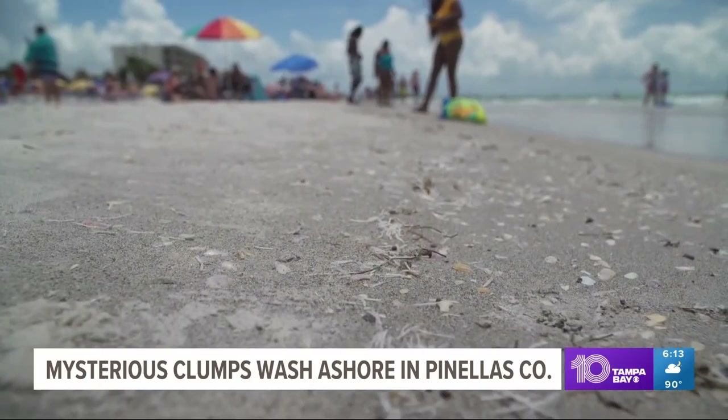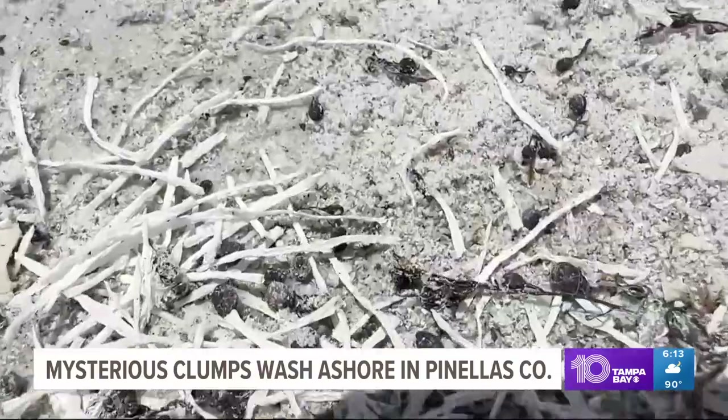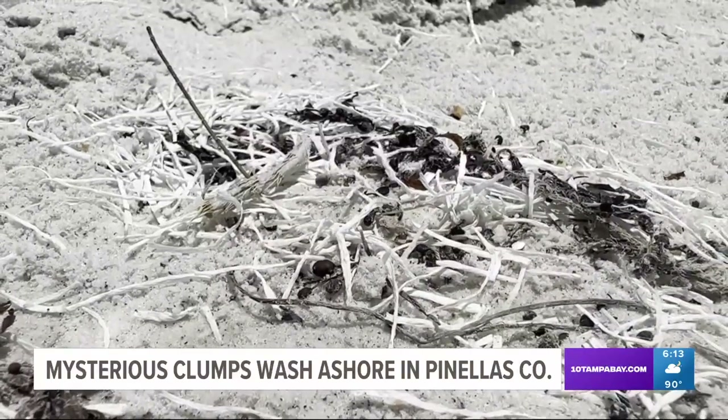We had no clue what they were. A trip to the beach — they looked like worms — had some leaving with questions. One beachgoer thought a couple of seagulls had gotten in a fight. Others were a little more concerned: 'I was very concerned. I didn't want to touch them. What the heck are these string noodle-looking things?'